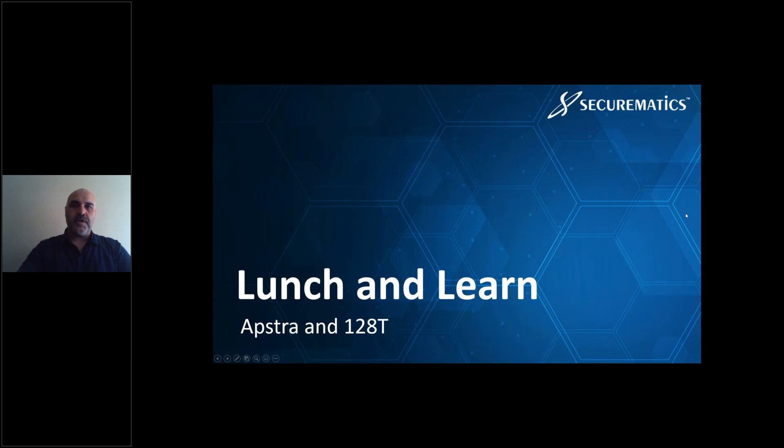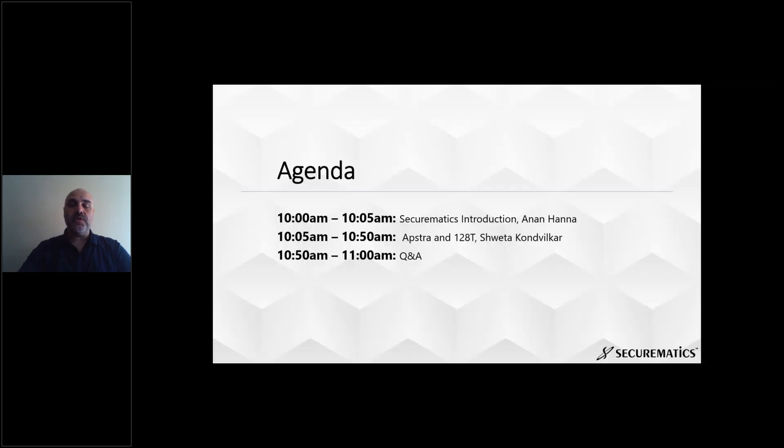Hello, good morning or good afternoon. My name is Anan Hanna. I lead the solutions architect team here at Securematics. I wanted to thank you all for joining on behalf of my team. Today we are going to discuss the new technologies with Juniper Networks, the Abstra and 128 technology. I will hand it to Shweda from Juniper Networks, but before that, I would like to give a little introduction to Securematics.